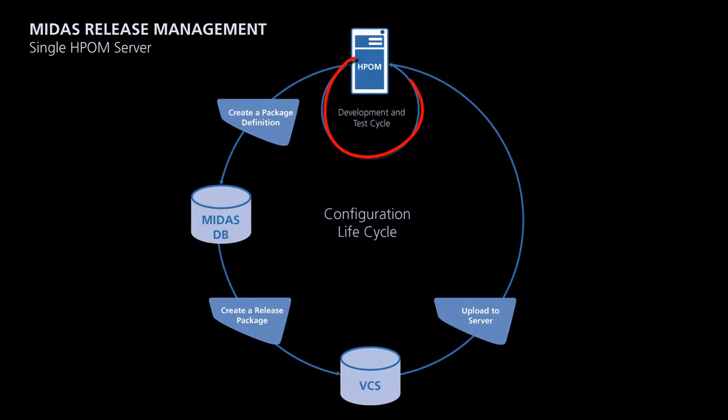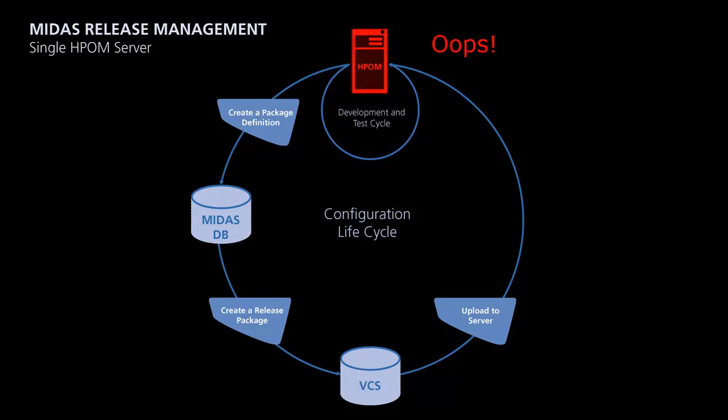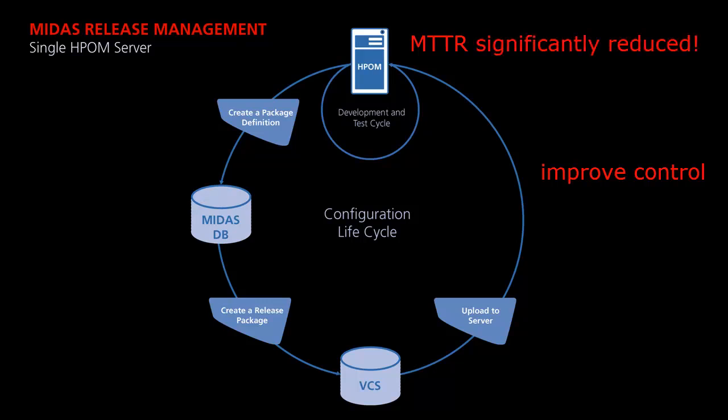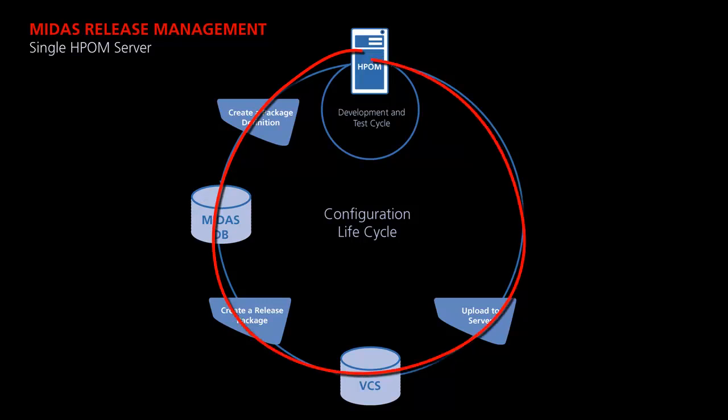In a small environment, developing, testing, and rolling out takes place on a single HPOM server. However, package definitions and releases are stored in MIDAS. What if something has really gone wrong? You are still able to restore a consistent release of the whole configuration package. Release management gives you a high level of control of your environment. And after a major configuration loss, the mean time to recover your HPOM server configuration is significantly reduced. Even in a small environment, you can implement a release management process, mastering the whole configuration lifecycle.